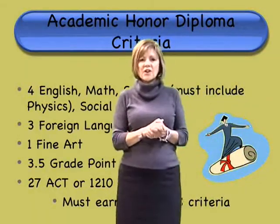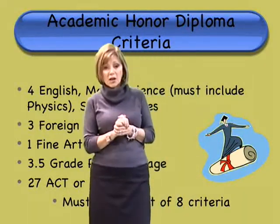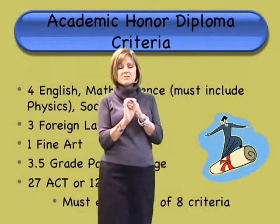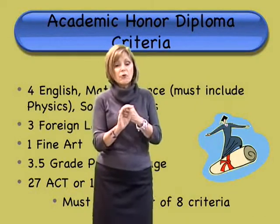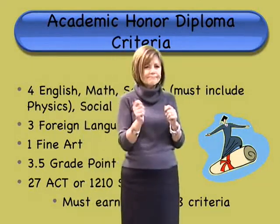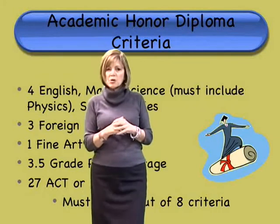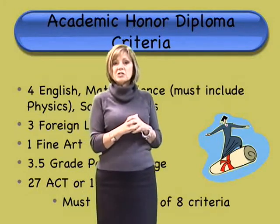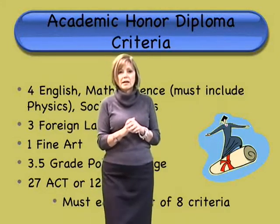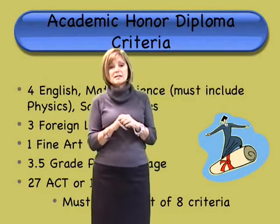While some things are changing, the academic honor diploma remains consistent. Requirements include four years of English, four years of math, four years of science including physics, four years of social studies, a full credit of fine art — the fine art waiver does not count for this; you must take the class — three years of a foreign language, a 3.5 GPA, and a 27 on the ACT or 1210 on the SAT. You only need to meet seven out of the eight criteria.